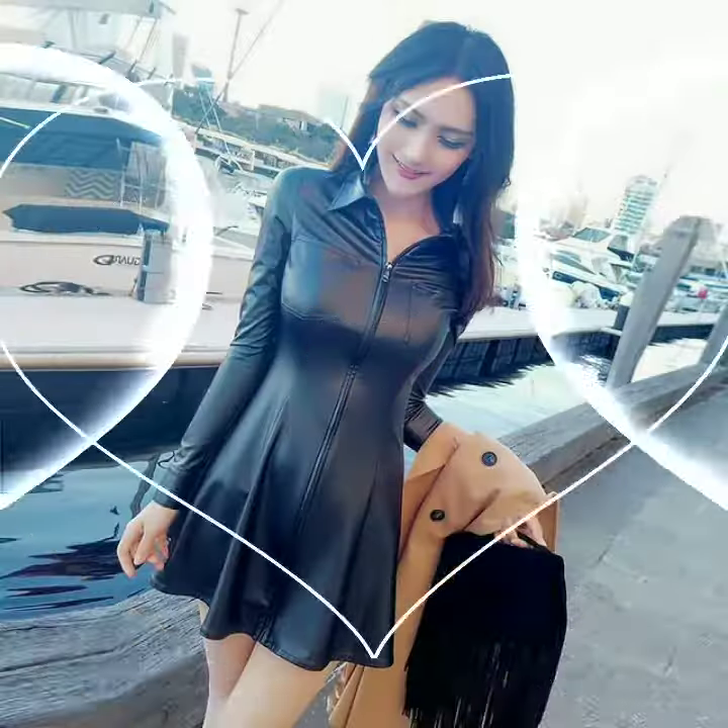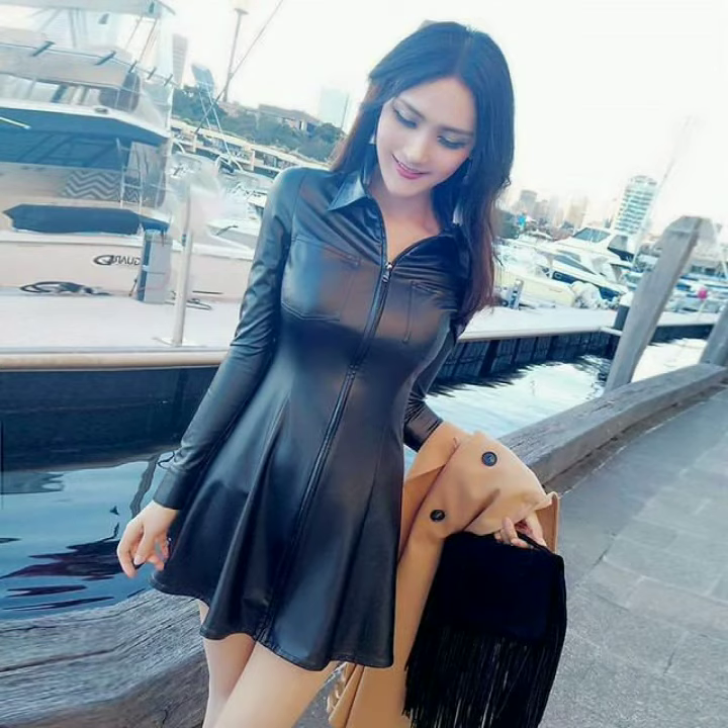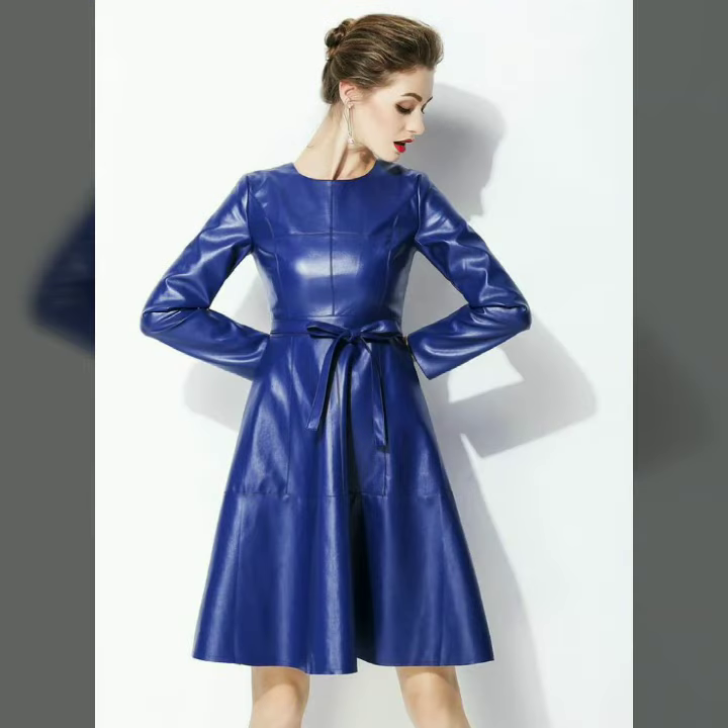Here you will see western dresses and shoes designs. Here you will find leather scooter dresses, leather scooter skirts, leather mini skirts, leather micro skirts, leather jackets, leather puffer jackets, leather coats, leather overcoats, leather shoes, leather boots, and leather high knee boots.